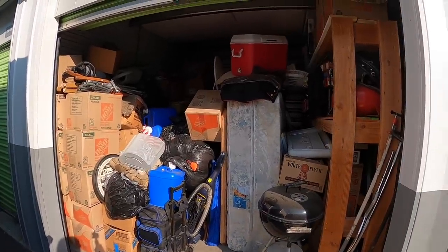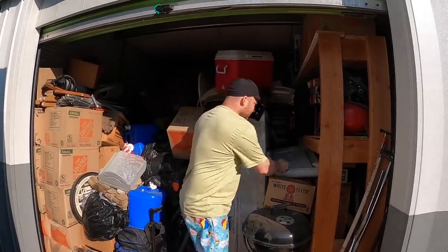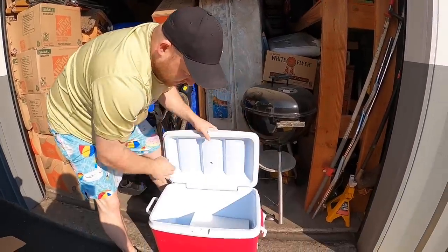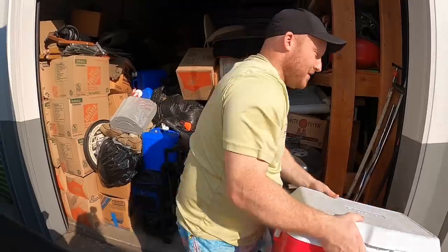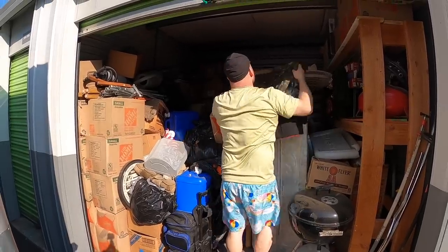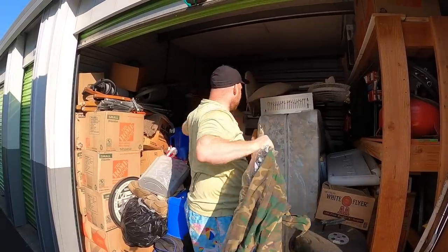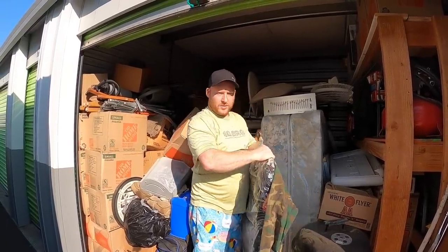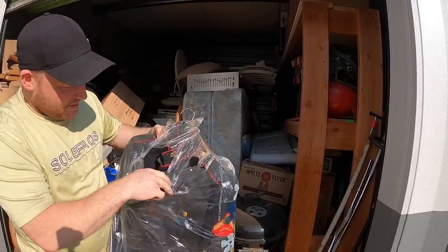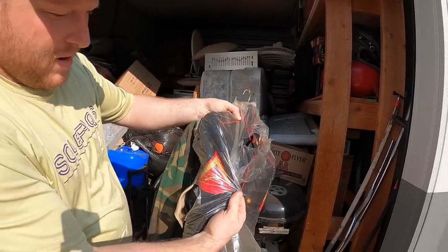I kind of cringe when I see mattresses, but they're not really bad. We've got another cooler to add to our collection — we're going to start a cooler store. There is so much equipment here, this is crazy. Now here's a military outfit — what military branch is that? I think this might be the Marines.